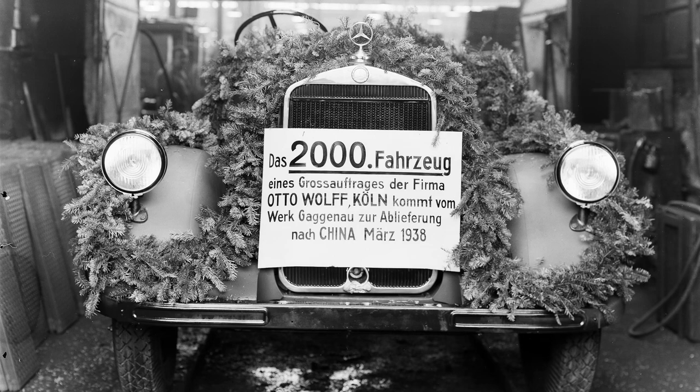Records aren't clear on the total numbers ordered, but it was still a major contract for Daimler-Benz, numbering in the thousands. And by March of 1938, the factory at Gaggenau had already produced over 2,000 vehicles for the Chinese.